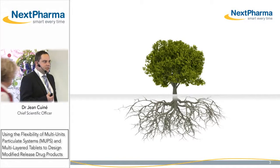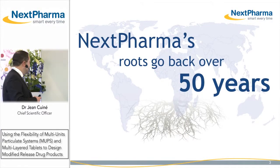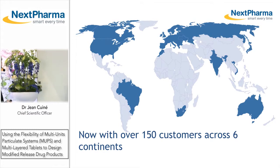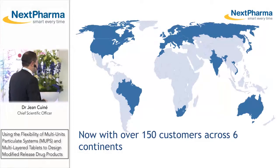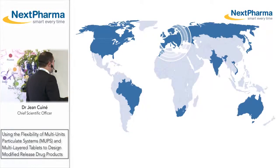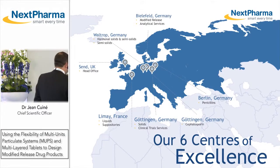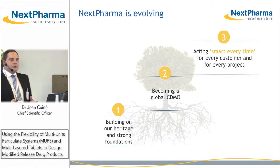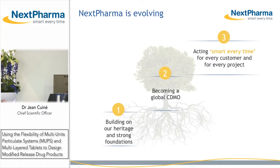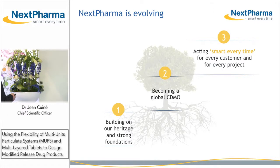Nexpharma has been created in the year 2000, although its site history goes back 50 years ago. We are supplying all continents and we have today about 150 customers. We are supplying out of our German and French operations in Limay and in Germany, and we are building on this strong heritage to become a global contract development and manufacturing organization, providing our customers with a tailor-made project approach for the success of their projects.